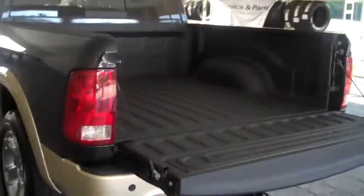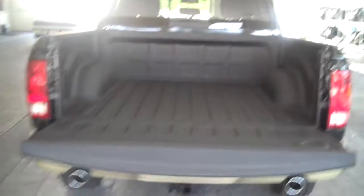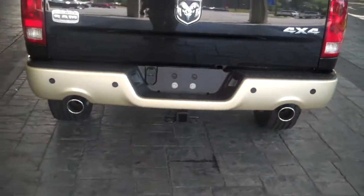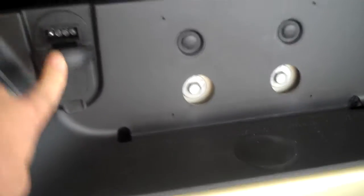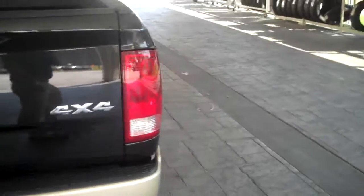Everybody knows how important spray-in bed liners are — keep your bed nice, keep you from rusting. Dual chrome tip exhaust. Beautiful sound to it with our 5.7 liter Hemi engine. Four wheel drive. This is the truck. Integrated 7 and 4 pin wiring harness along with a trailer tow hitch. Already built right into it along with a trailer brake control.